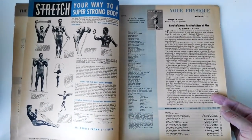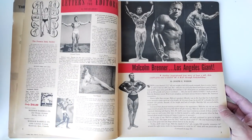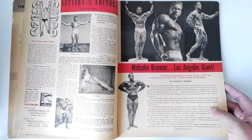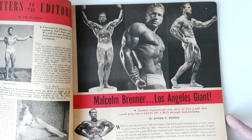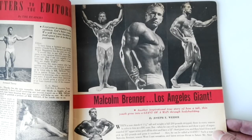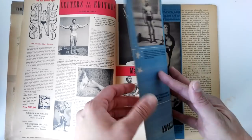Now the articles in this particular magazine — I think there are just only a few that I really enjoyed. This one on Malcolm Brenner was really awesome. This guy looks very athletic — you can really see he's got a very athletic yet very powerful physique. I will probably cover him in a future video. I thought he had a very athletic and aesthetic physique, therefore worth covering.